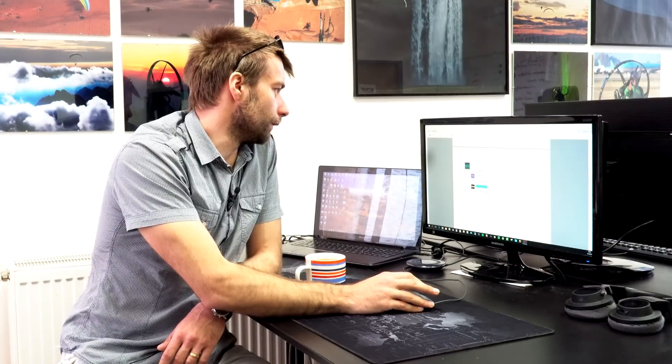Regarding price: any idea on the total package cost? Not at all at this point. It will definitely be more expensive than the two-stroke, but that's just obvious.